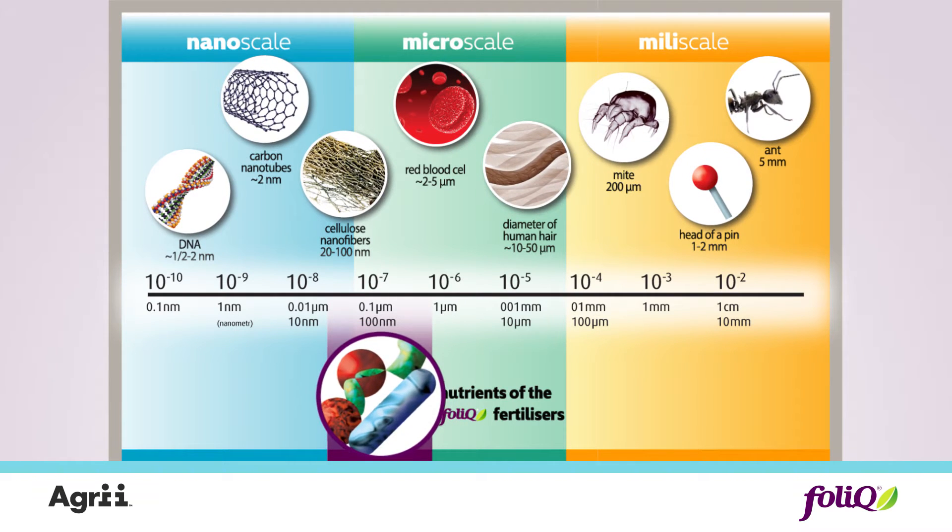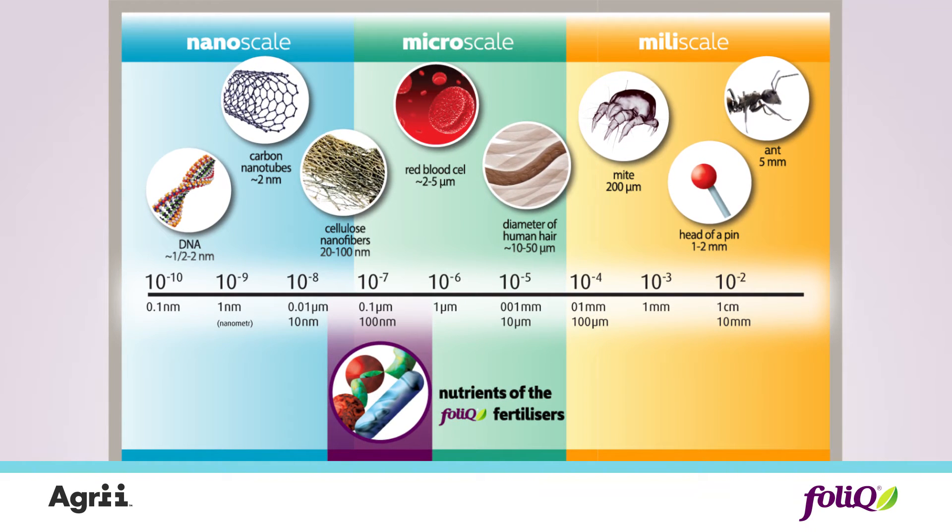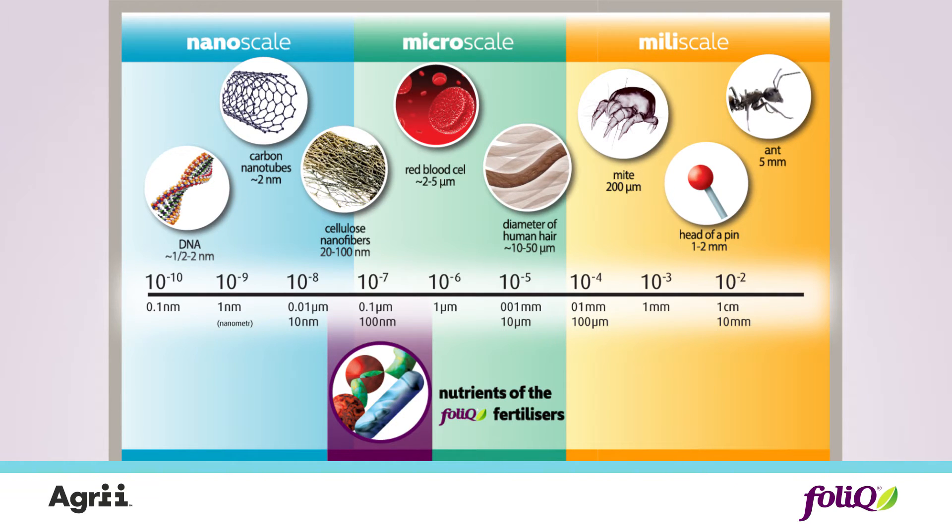Due to the micronization process, the fertilizers gain unique features: improved solubility, higher durability of nutrients, as well as shorter time of absorption.